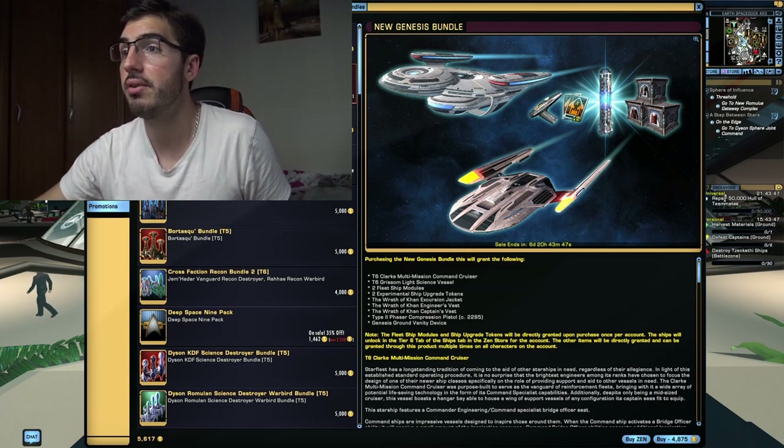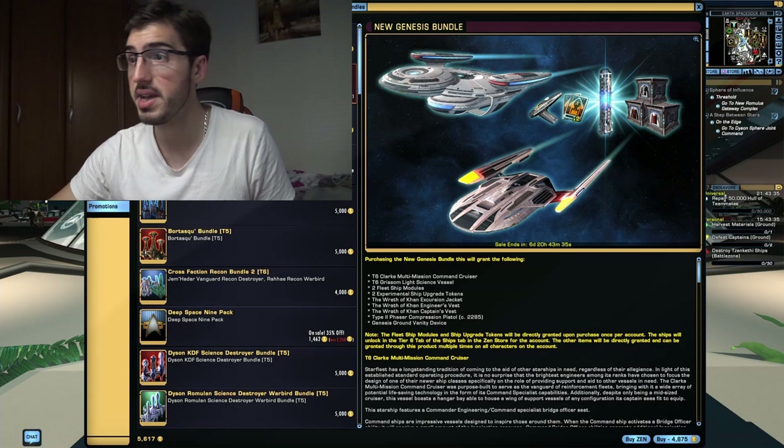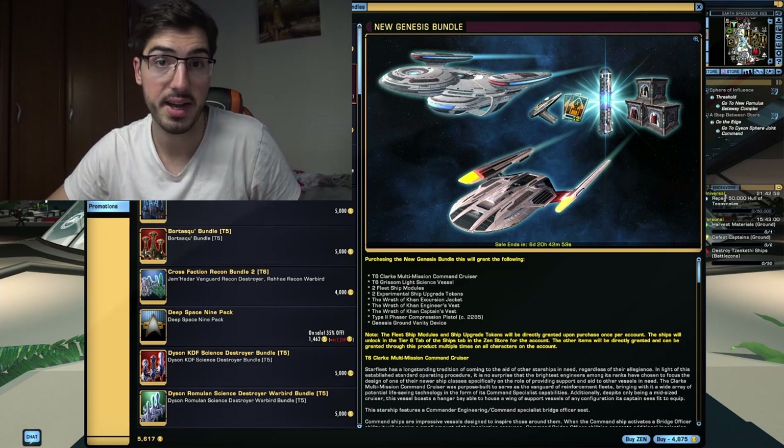For example, you have the Tier VI Clark Multimission Command Cruiser, the Tier VI Grissom light science vessel, two fleet starship modules, two experimental starship upgrade tokens — better known as Tier VI X tokens — the Wrath of Khan Excursion Jacket, Engineering Vest, and Captain's Vest, a Type II Phaser Compression Pistol from 2285, and lastly the Genesis Ground Vanity Device.